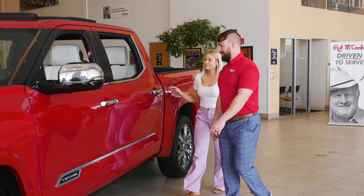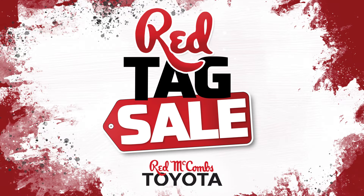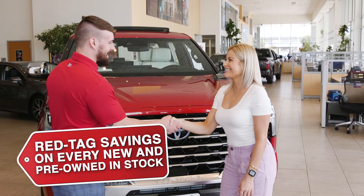If you want to save a lot of green, you gotta see red. That means Red McCombs Toyota. Our huge red tag sales event is going on now, and it's your chance to get red tag savings on every new and pre-owned in stock.